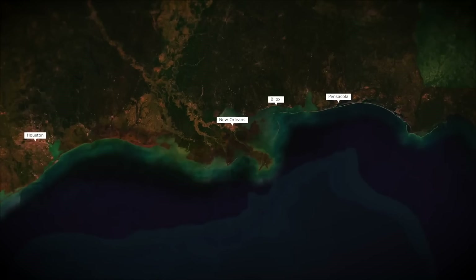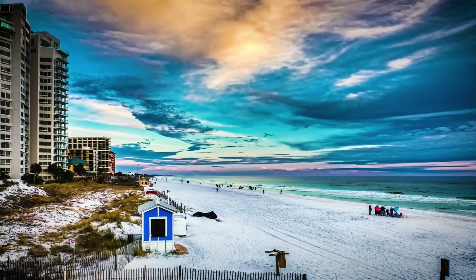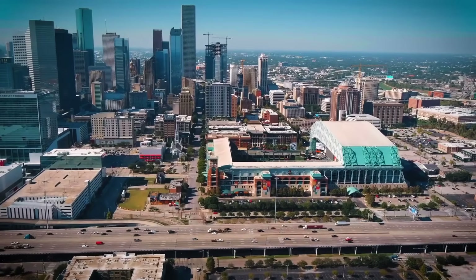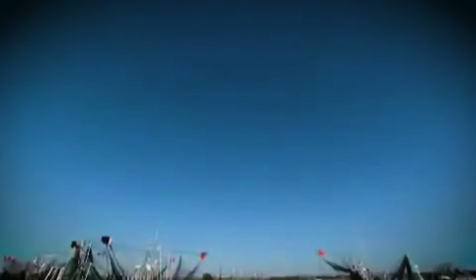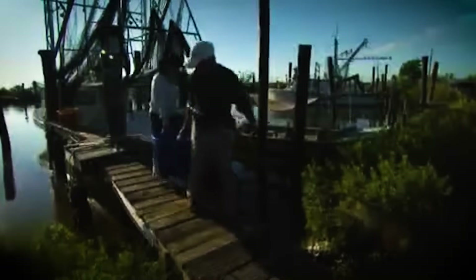Economically, Louisiana's coast is a powerhouse, supporting five of the nation's largest ports, facilitating 30% of the U.S. commercial fishing harvest, and generating billions in tourism revenue. But as the land erodes, so too does this economic engine. Industries like fishing, energy, and shipping are increasingly at risk, and the economic fallout from coastal instability could send shockwaves across the national economy. The human toll is equally profound. Local communities — especially those that rely on the coast for their livelihoods — are facing displacement as the land continues to erode. Some towns have already been forced to relocate, and others may soon follow suit.